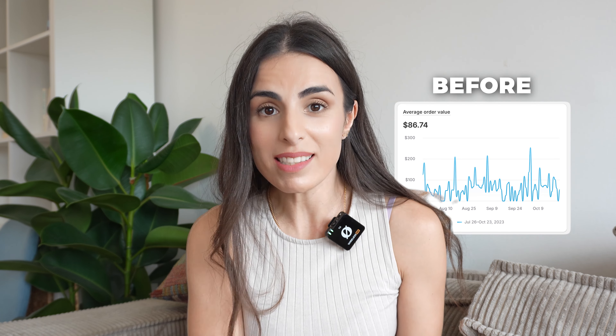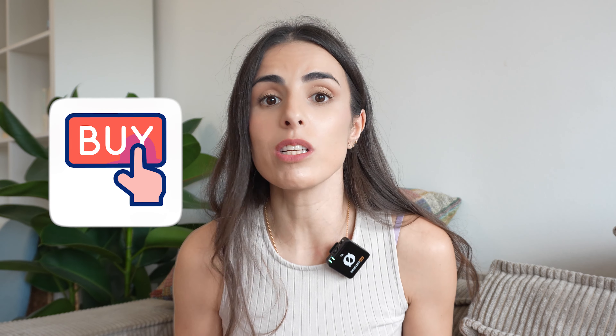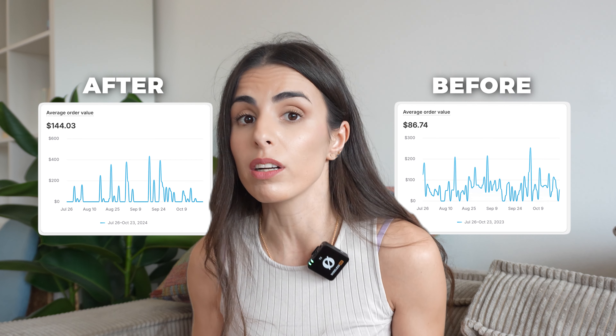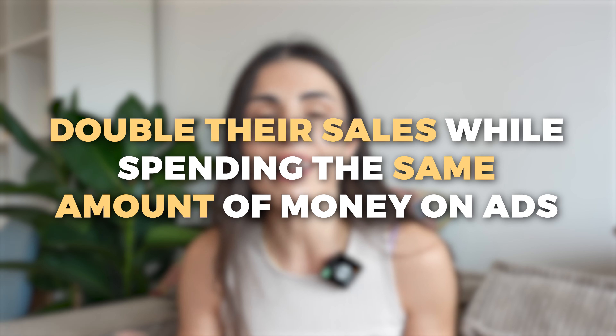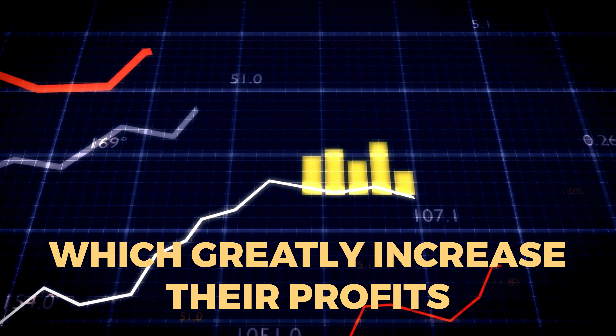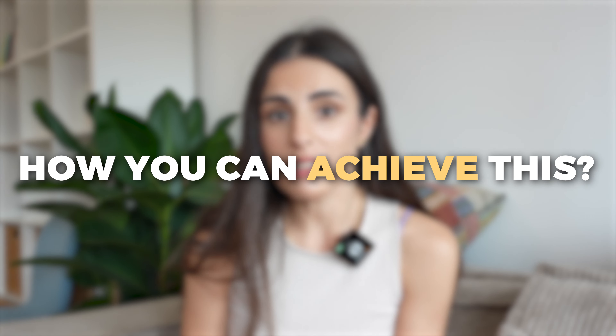Ever wondered how you can move from this to this? Making your customers spend more during each visit on your store will directly increase your profits. By increasing their average order value from $86 to $144, my clients were able to almost double their sales while spending the same amount of money on ads. With around 200 orders per month, this strategy generated an additional $12,000 in sales, which greatly increased their profits. So how can we achieve this?